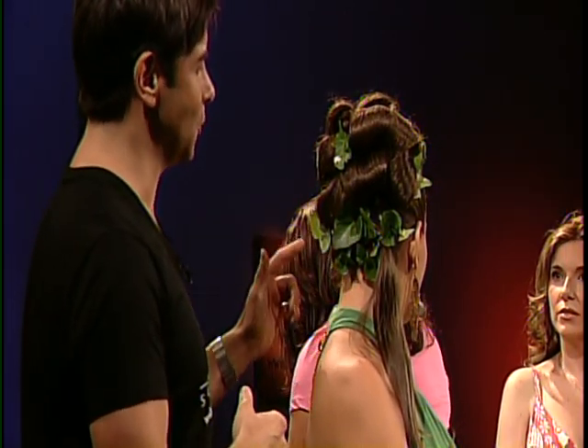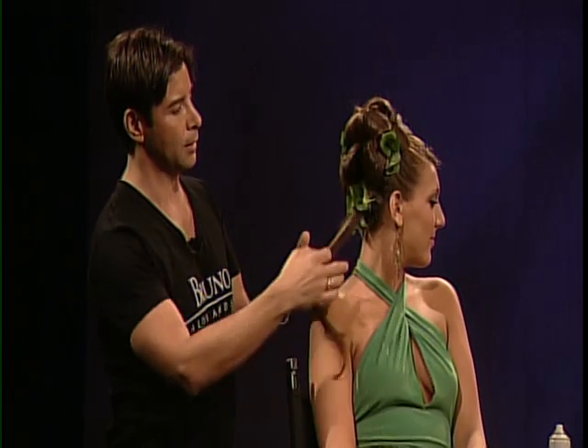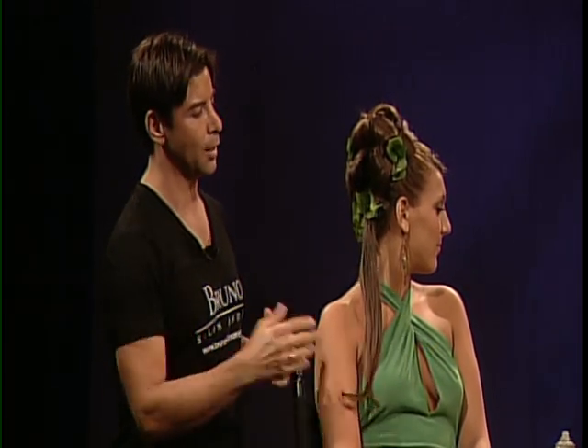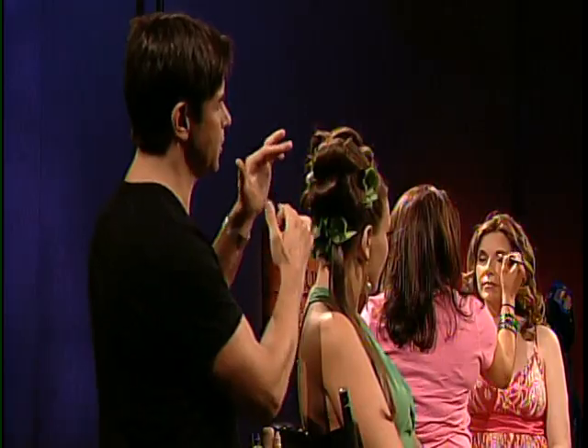Outside, we added some leaves to it to kind of tie into the dress, and then she basically left a tail hanging down just to make it look really young and fun. It's just gorgeous. It looks stunning, really. And the barrel curls are done so neatly and so precisely.